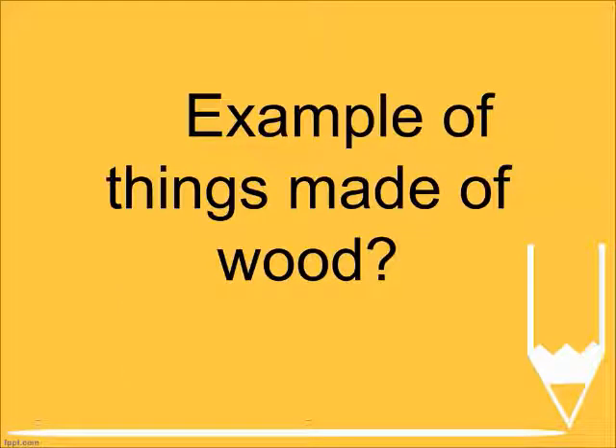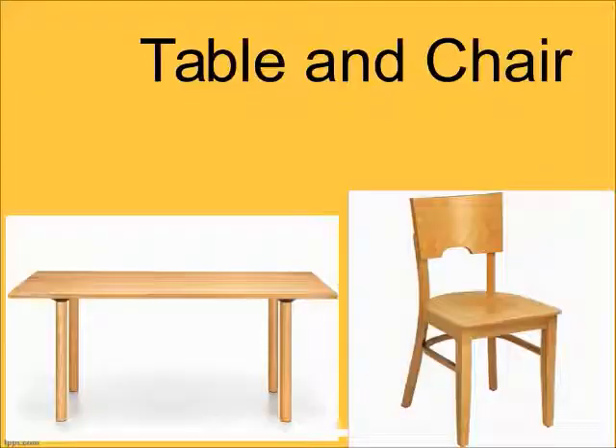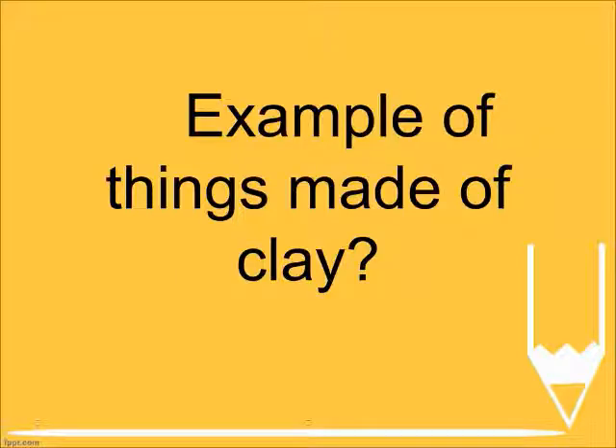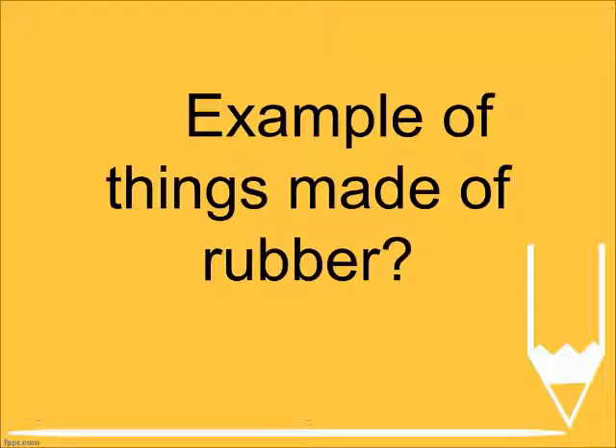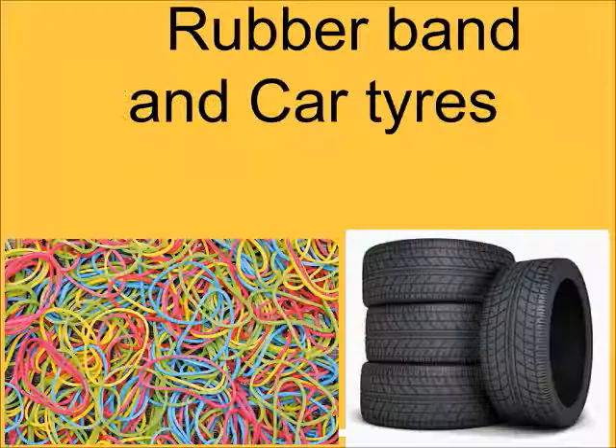Example of things made of wood? Table and chair. Example of things made of clay? Flour pot and piggy bank. Example of things made of rubber? Rubber band and car tires.